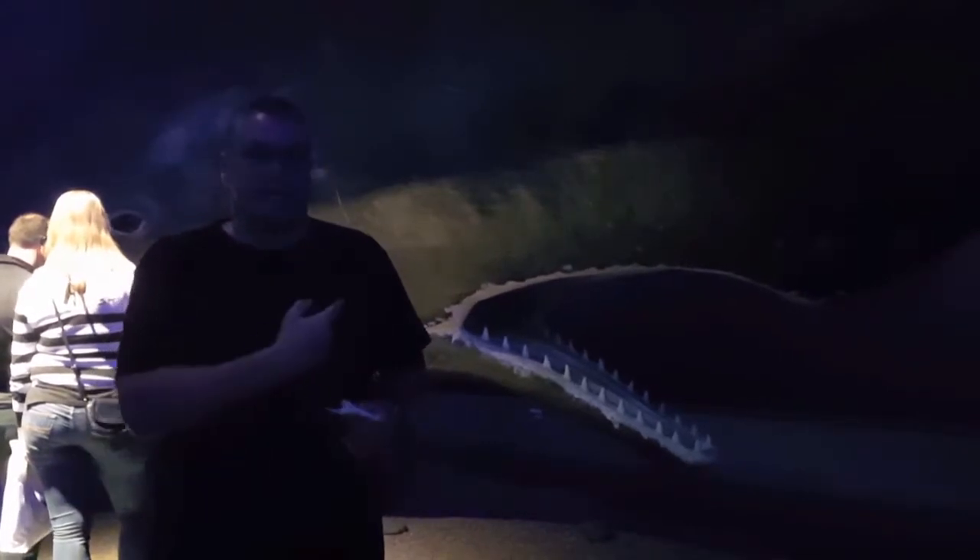Okay, so that's what we have for the beaked whales and this toothed whale. When we get to the baleen whales, we'll talk then.